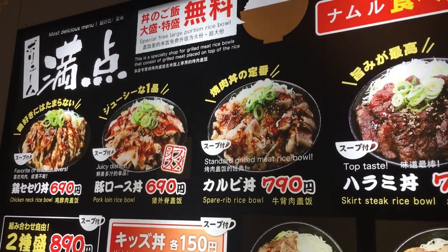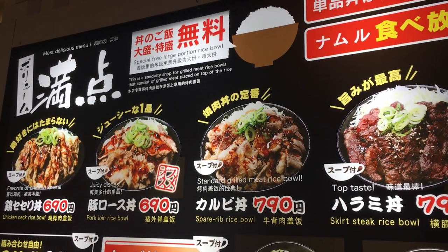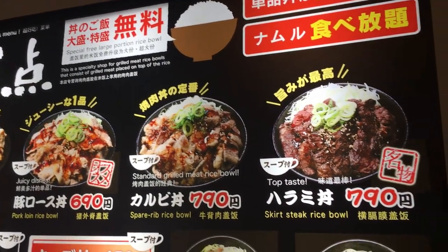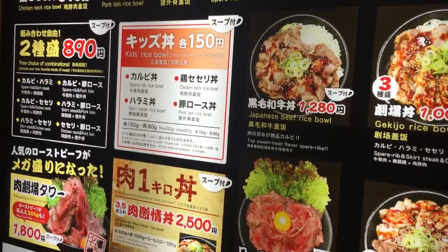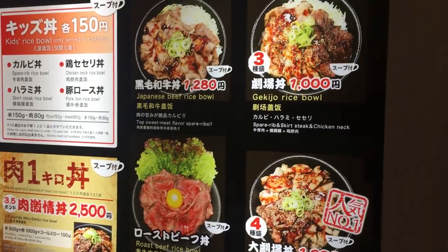We'll quickly show you the menu whilst we're waiting outside. As you can see, the prices are very reasonable. You can choose from three different sizes: regular, large or extra large. Or if you're feeling brave, you can go for the ultimate one kilogram worth of meat.